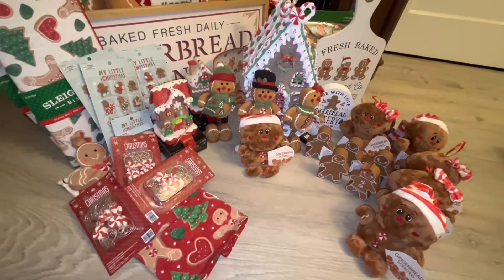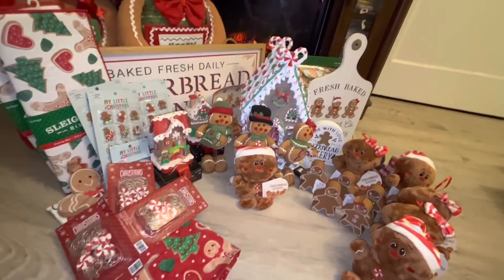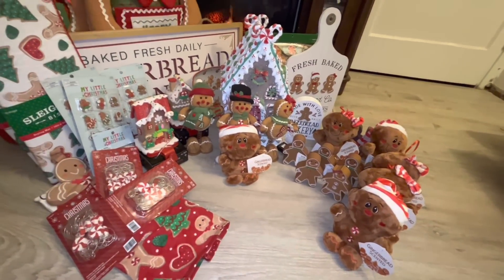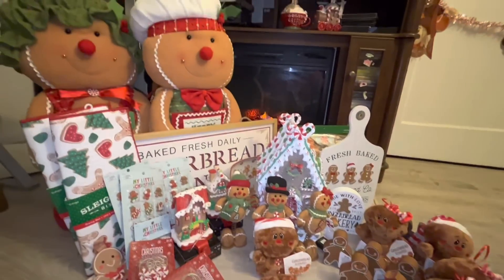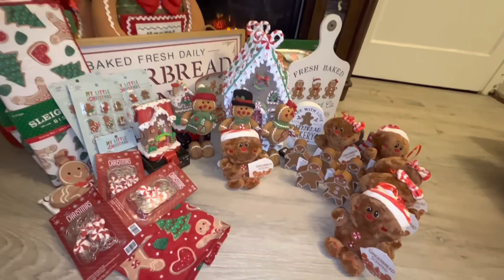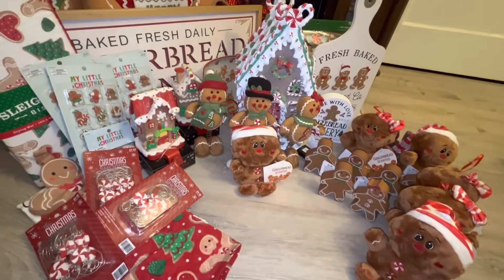That completes this Hobby Lobby online haul! As you can see, everything was gingerbread — oh my god, I'm obsessed, can you tell? I love it all and don't regret anything. If you guys see these online while they're available, snatch them up! I never saw any of this in store except the stocking holders, so I had to go online. I hope you enjoyed this video — please remember to subscribe and give me a like. We'll see you in the next one, bye!